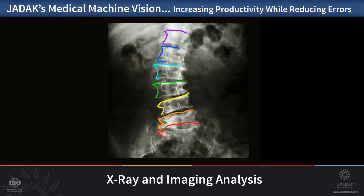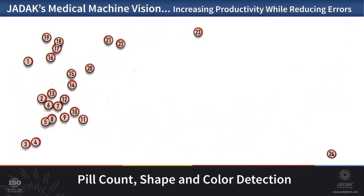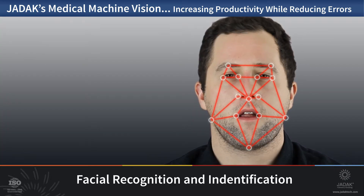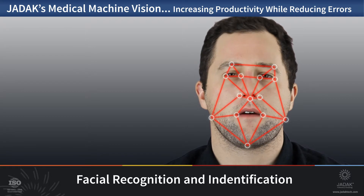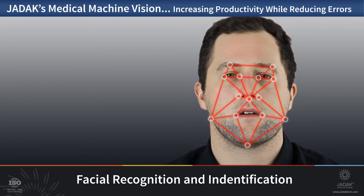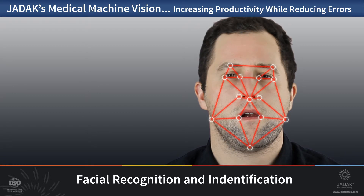X-ray and image analysis can kickstart or pre-screen the reading and evaluation of such important pieces of patient information. Pill counting and shape detection — machine vision can perform these processes with speed, accuracy, and the endless repetition no human is capable of. Facial recognition and identification, whether confirming medical employee IDs, registering new patients, or hospital visitors, machine vision can speed this process and improve security performance.